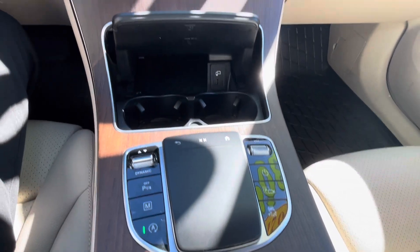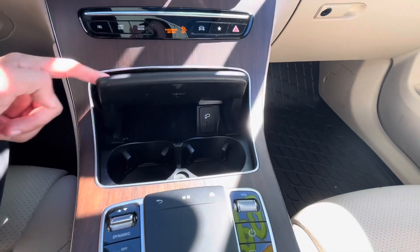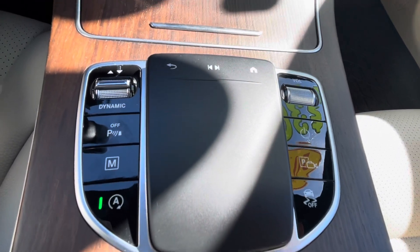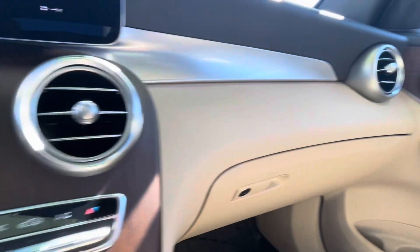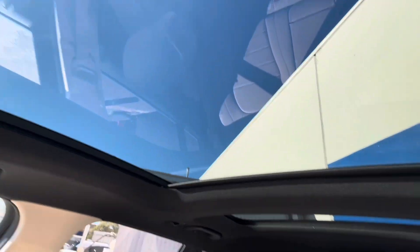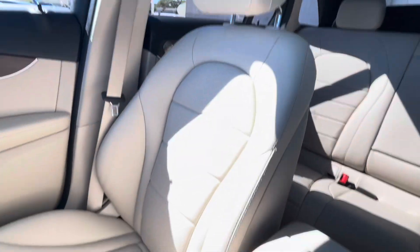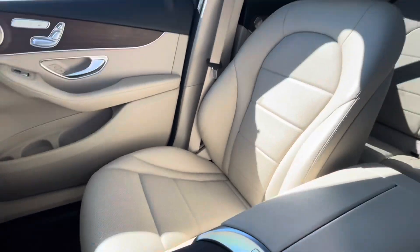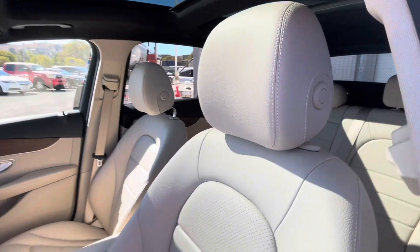Going into some of the key features: this vehicle has beautiful leather seats, premium wood trim, ambient lighting throughout the cabin. It also has full-time four-wheel drive, a powered liftgate, heated front seats, and a turbocharged engine.